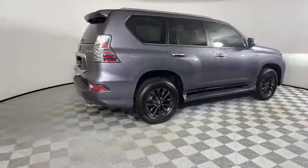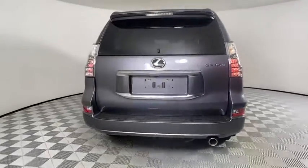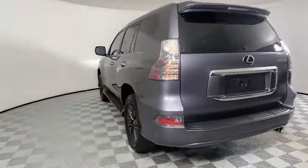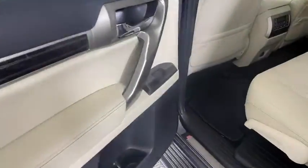Here are some of this vehicle's great options: backup camera, anti-lock braking system, steering wheel audio controls, power passenger seat, keyless entry, navigation system, traction control, stability control.